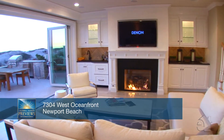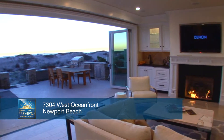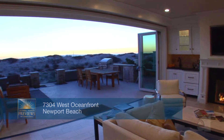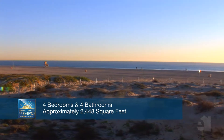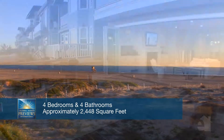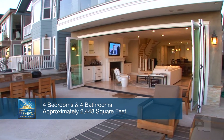An inviting fireplace and well-crafted built-ins make this family room an ideal place to relax at the end of a busy day. In warm weather, throw open the doors to the patio and let the warm ocean breeze cleanse the room. Outside one will find a fabulous built-in barbecue and wondrous views.